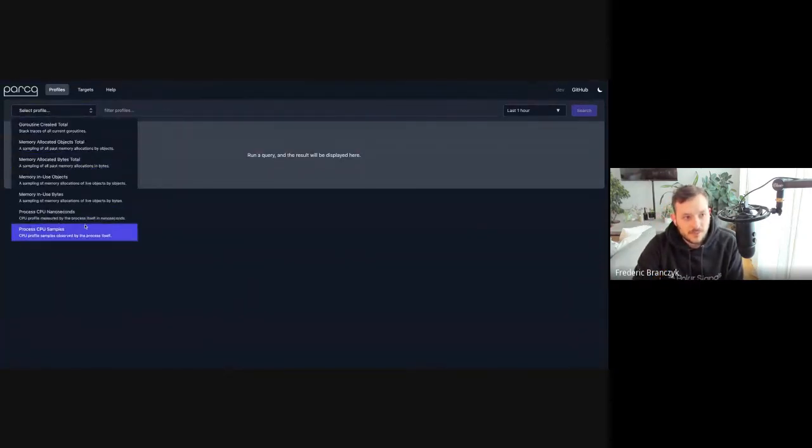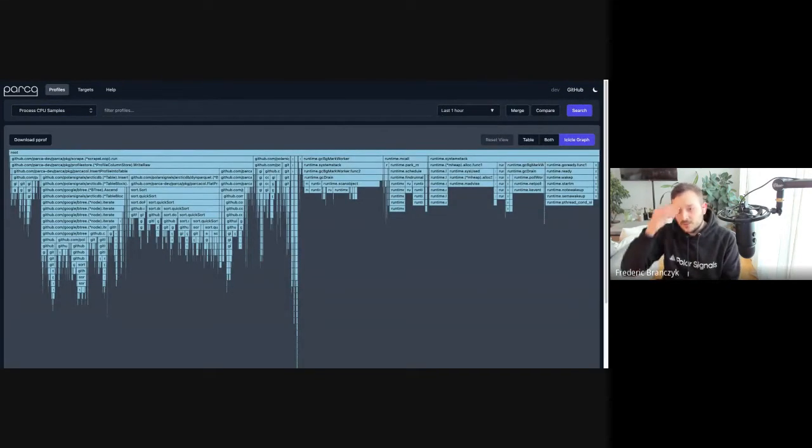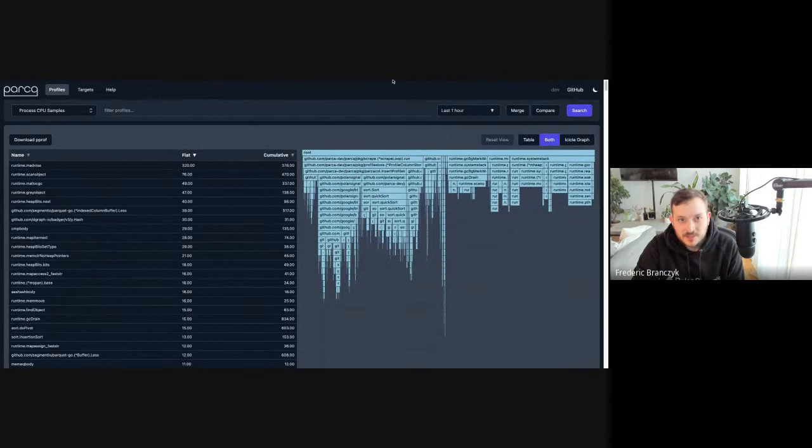Pretty much everything works. There are a couple of things still in there for compatibility with the previous storage. We've gone down this route and performance is already better than the previous storage, so we're going to start phasing out the previous storage so we can take full advantage of this storage and exploit all the reasons why we built it.